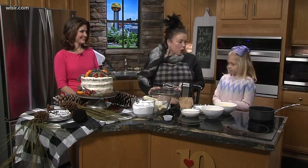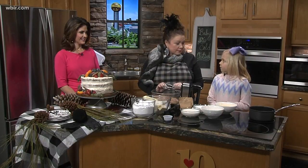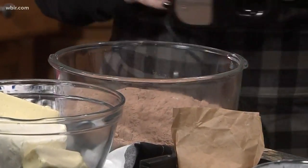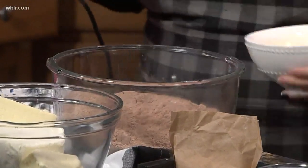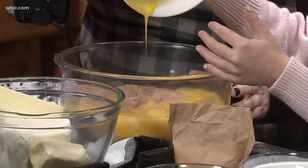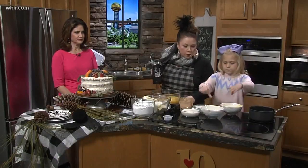So in this bowl, I have one Duncan Hines devil's food cake mix and one half of a spice cake mix. Then we're going to put in those five eggs. Would you like to go ahead and pour those in there for me? A beautiful manicure, too, Ella. That's beautiful. You like her snowman? I love it.